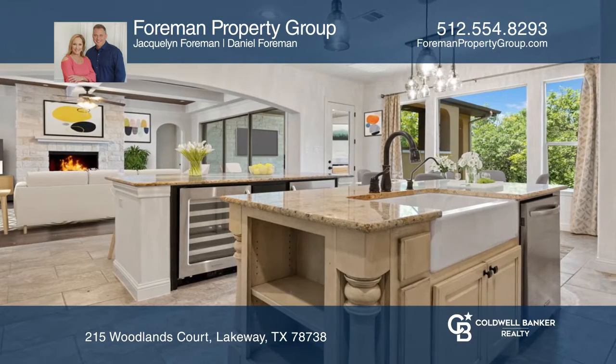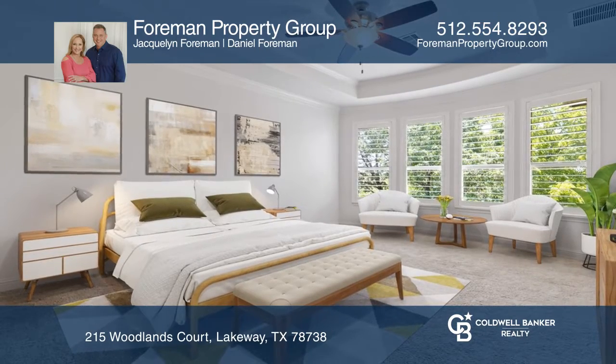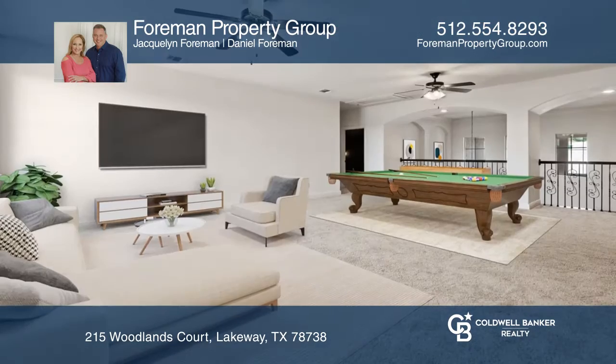The great room features wood-clad coffered ceilings and a large three-panel sliding glass wall overlooking the covered outdoor living area.